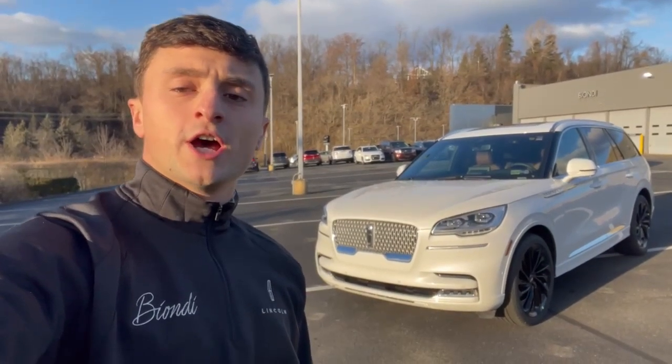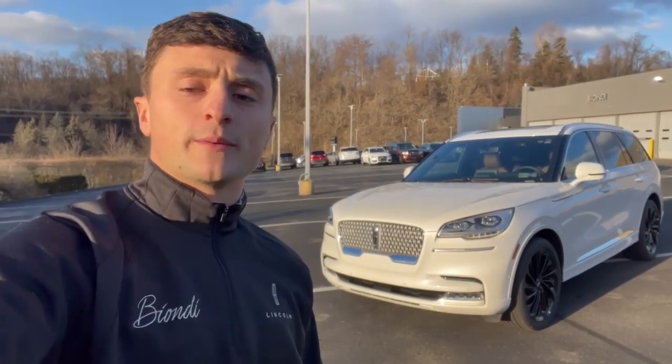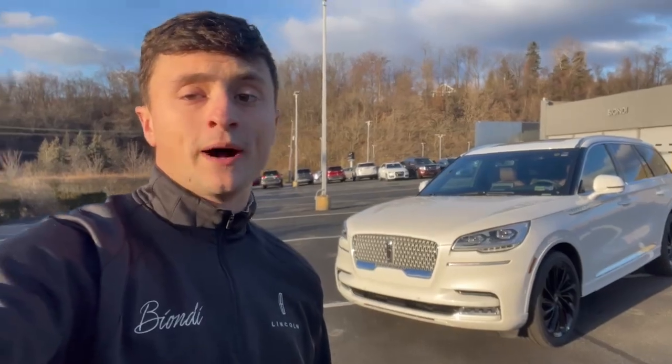Hey guys, Russ Richardson here. Got a 2022 Lincoln Aviator here and I'm going to show you five hidden features you probably didn't know about.